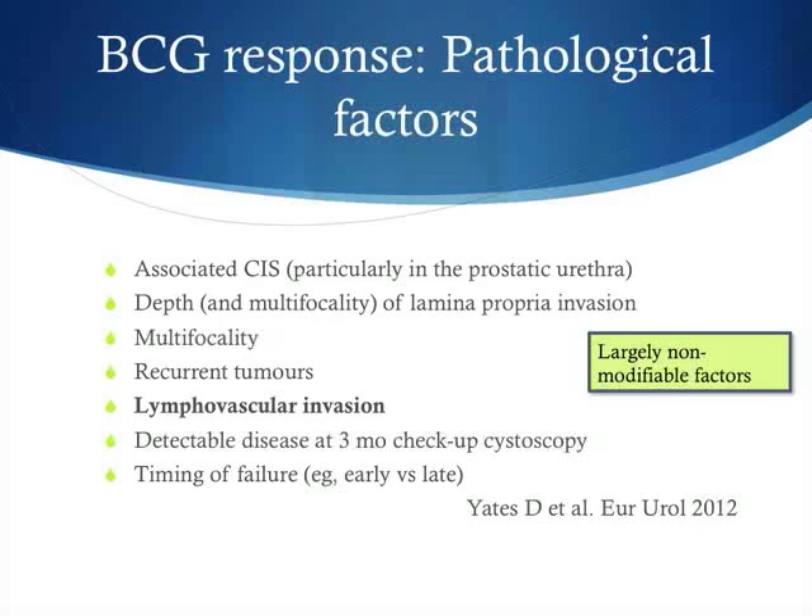Pathological factors implicated with higher risk include carcinoma in situ particularly in the prostatic urethra, deeper lamina propria invasion, multifocal disease, recurrent disease, and lymphovascular invasion — which is not always reported by local pathologists. When these characteristics are present on the TURBT specimen even in TA or T1 disease, the probability of progression is higher, with up to 8 to 10% chance of positive lymph nodes. Also significant are detectable disease at the three-month mark and the timing of failure.